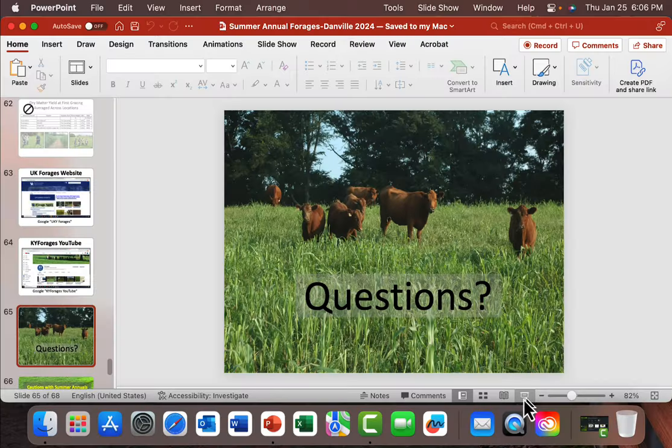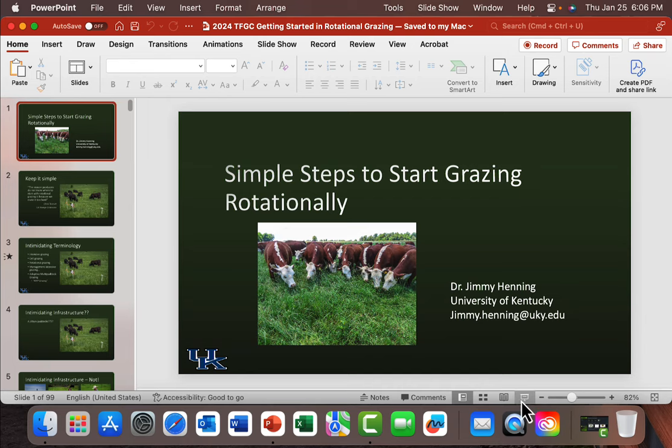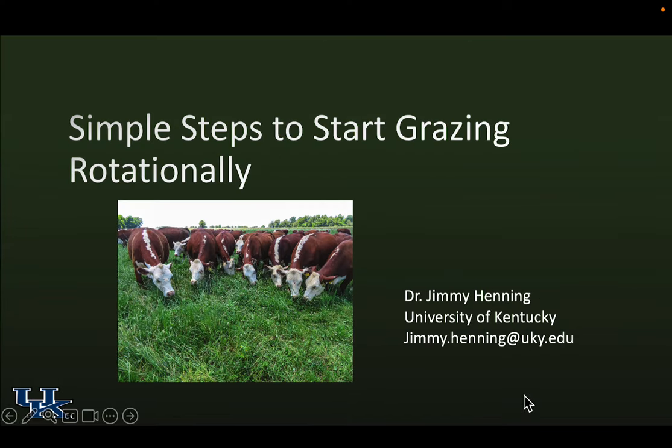Thank you, Jay, and I am glad to be here. It's good to share the podium with Chris. Anytime we're talking, Chris is recording, so just be careful what you say. They asked me to talk about rotational stocking, rotational grazing. I chose to do this under the theme of keeping it simple — how to start, how not to get bound up in the details, but to use the tool that we call rotational grazing.